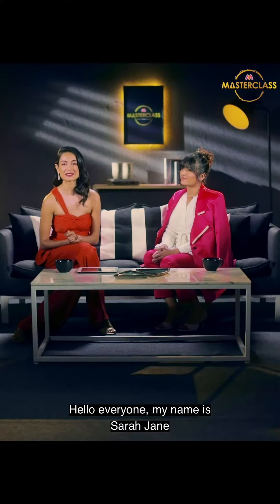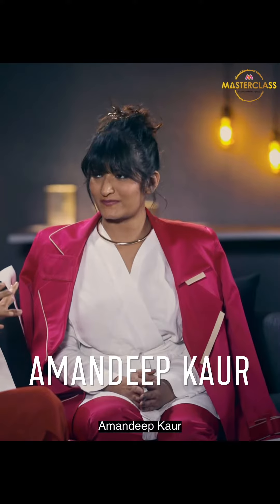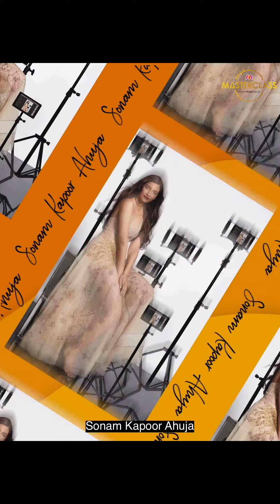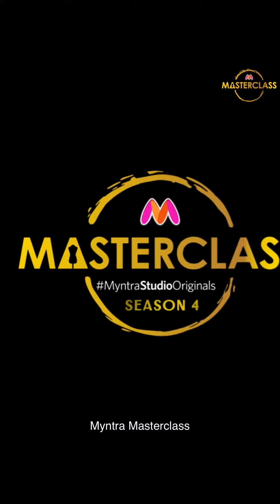Hello everyone, my name is Sarah Jain and today I have with me celebrity stylist Amandeep Gore. She's styled many popular names like Vicky Kaushal, Sonam Kapoor Ahuja and Alia Bhatt. And you are watching Myntra Masterclass Season 4.